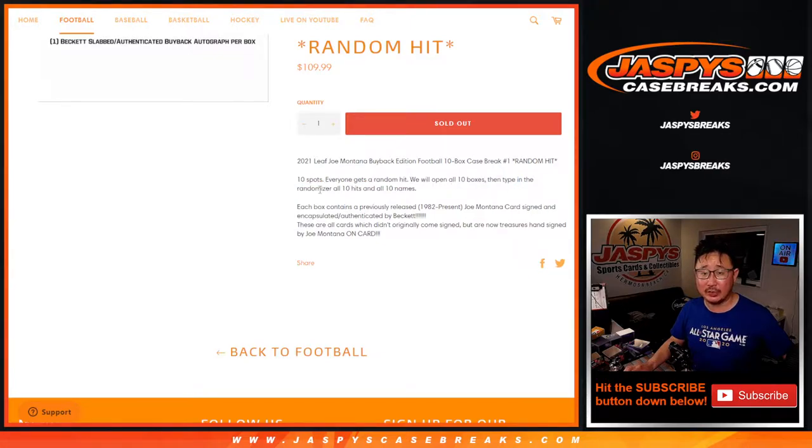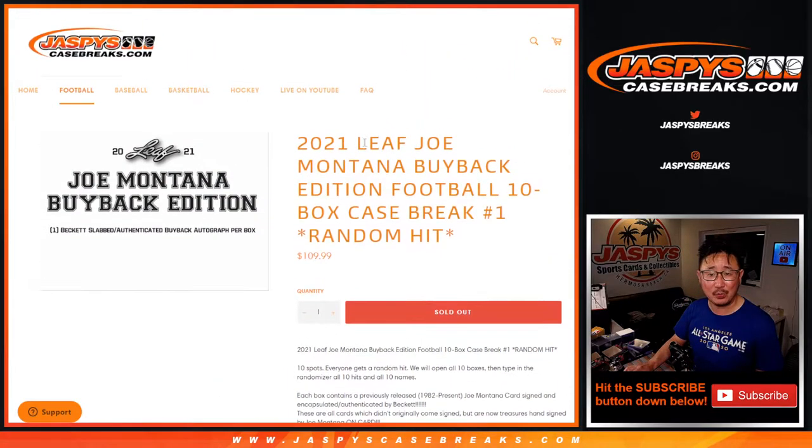We're going to open the 10 boxes first, type in the hits, randomize your names, randomize the hits, and match you up with something. These are all cards which didn't originally come signed, but are now treasures hand signed by Joe Montana — all on cards. Nice little project from Leaf.